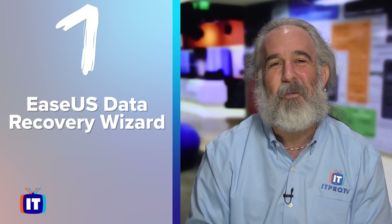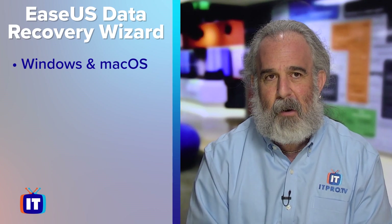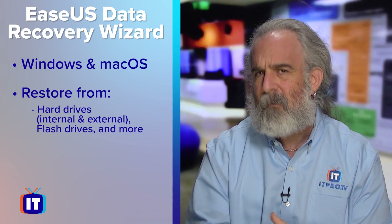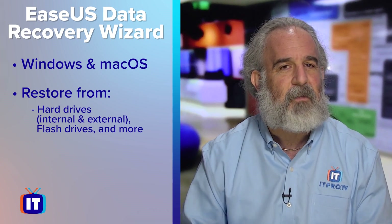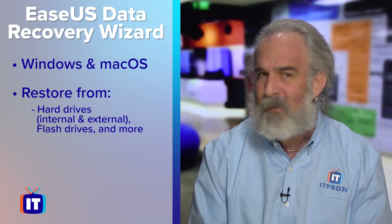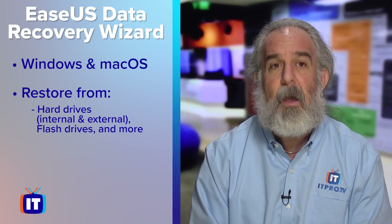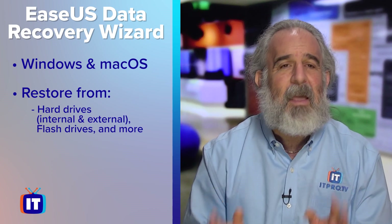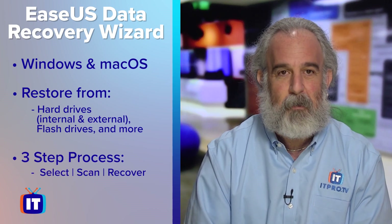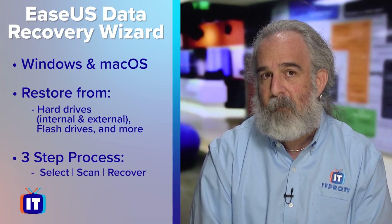Number one on my list is EaseUS Data Recovery Wizard. It works on both Windows and Mac OS, which is nice because most of the software on my list works on multiple operating systems. You can restore data from hard drives, both internal as well as external. A lot of us have USB devices and external drives for storing things. This software will read from both flash drives as well as any kind of storage solution you can probably imagine. It's a very simple three-step process to find, understand, and ultimately recover your data.